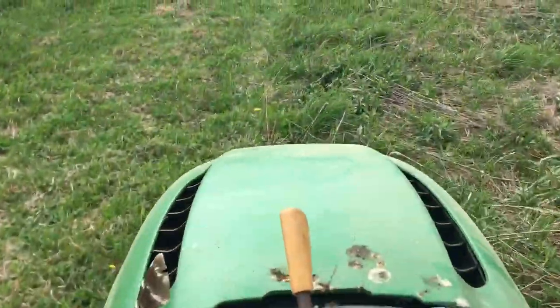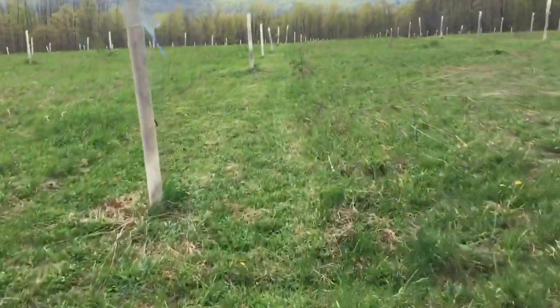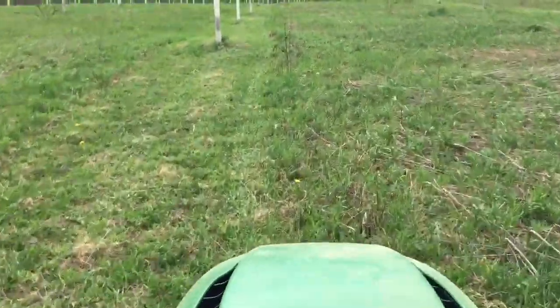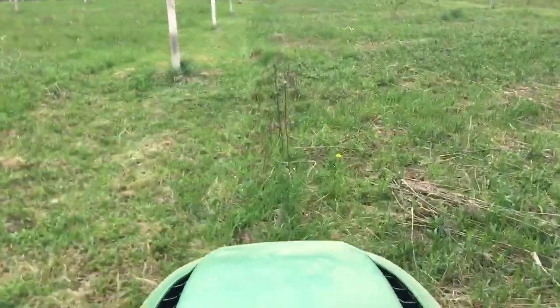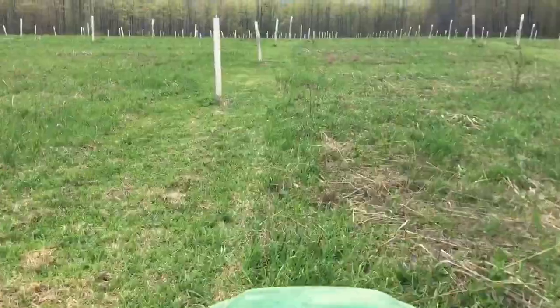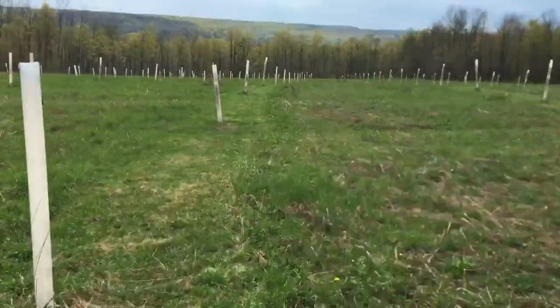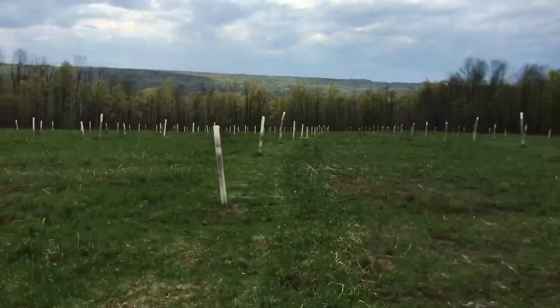I was out mowing the orchard using my old lawnmower. I use that for my close work here — I mow around the trees and then do a swipe on each side to get about an 8 to 10 foot wide swath. These are trees that have reached 6 feet and higher, so I don't have to worry as much about the deer browsing the tips off.